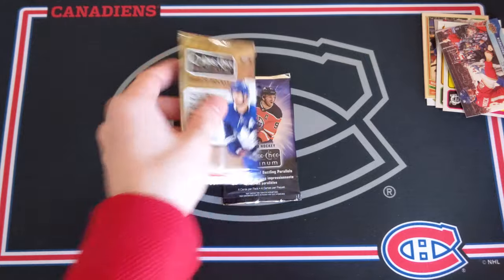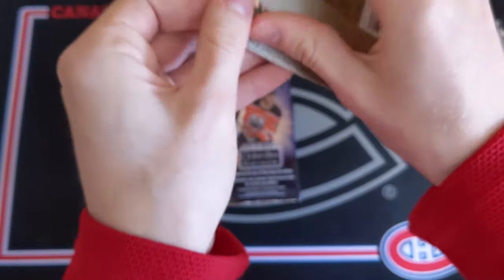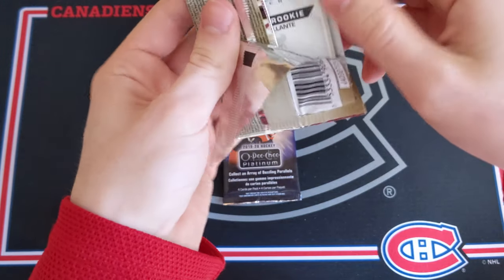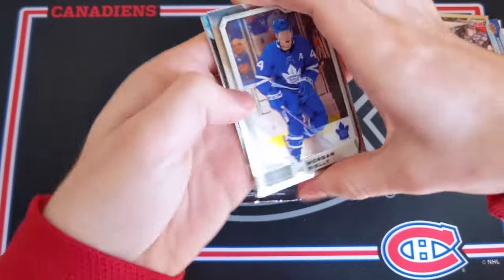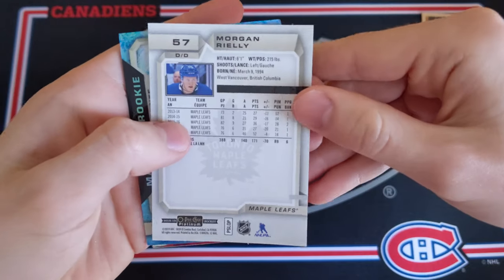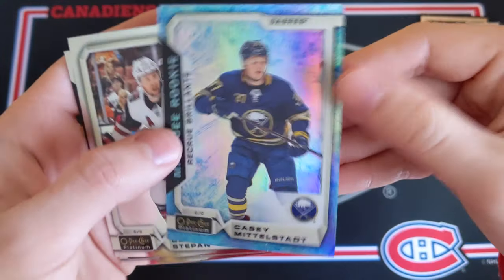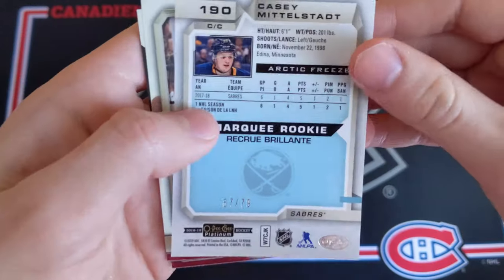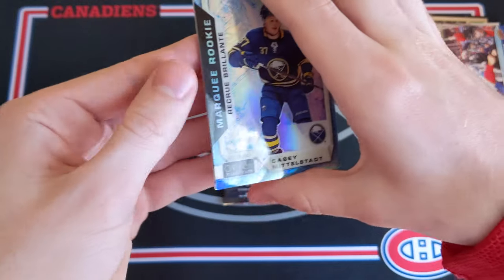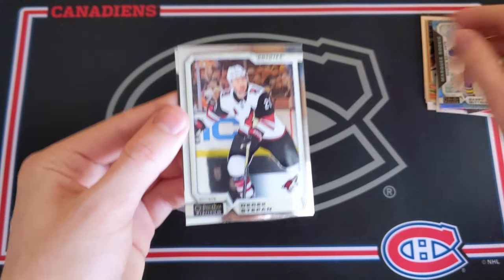This break is going to go down as probably the worst random pack break so far unless we can get something good here. 18-19 Platinum — maybe an autograph or some type of low-numbered parallel would be fantastic. We have Morgan Riley base card, Casey Middlestadt, and that's an Arctic Freeze — Marquee rookie numbered 67 of 79. Middlestadt has struggled a little as of late, but that is a really beautiful card. I'll take it, that's still pretty good.